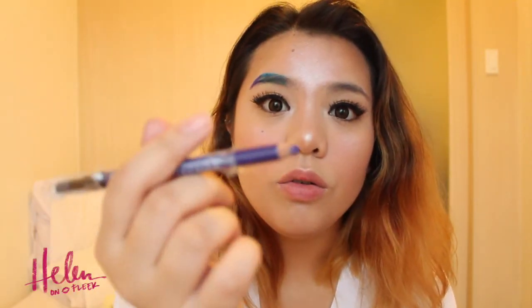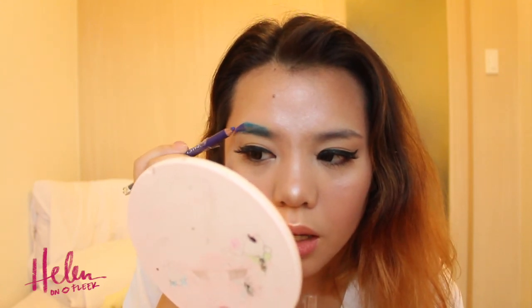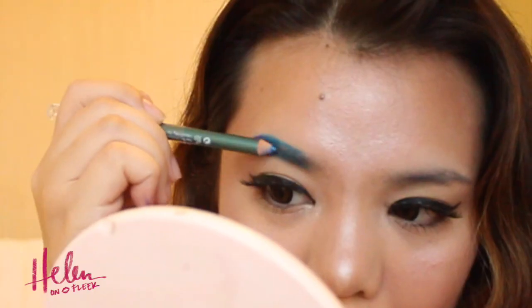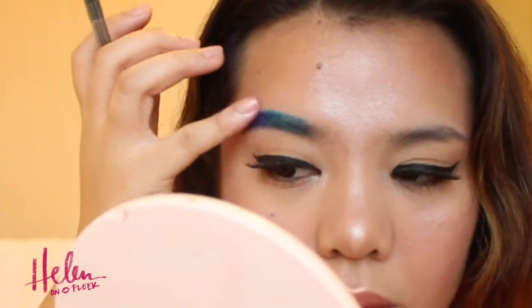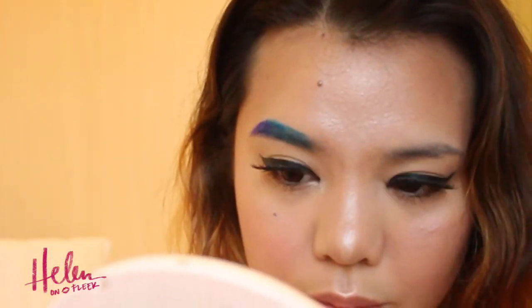Since the liner is very creamy, it also holds your brow hairs in place. Love it! Then let's blend it a little bit.